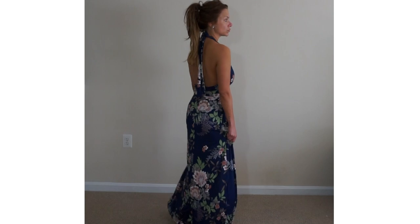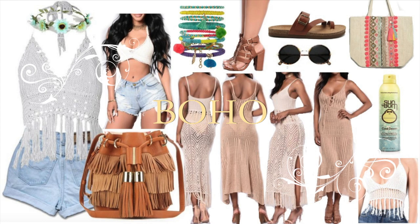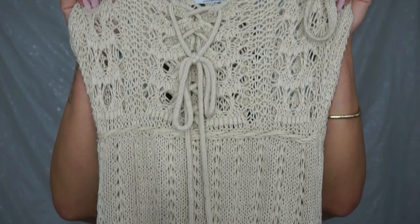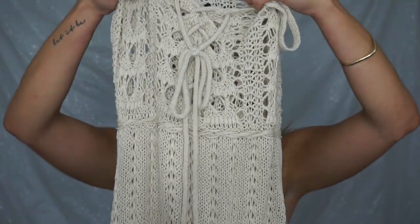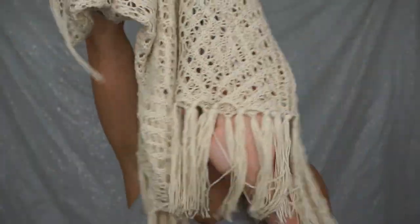The third fashion trend that you will definitely be seeing would be boho — so crochet or lace. I have two options to show you for that. The first one has a lace-up detail at the top so you can adjust the fit by changing the way it is tied. It also has a fringe bottom, which I really loved.